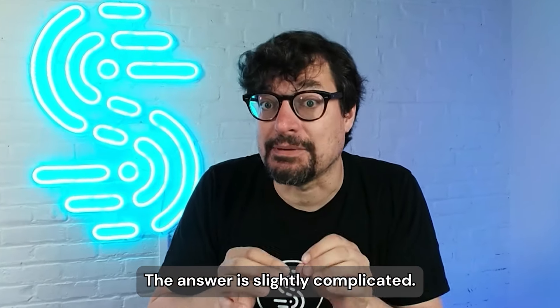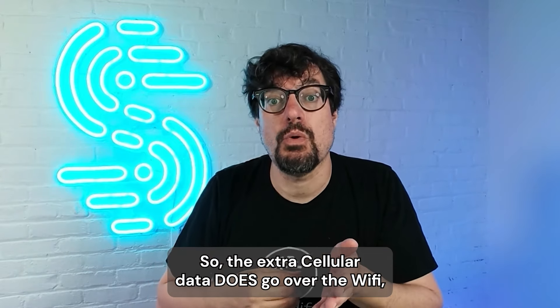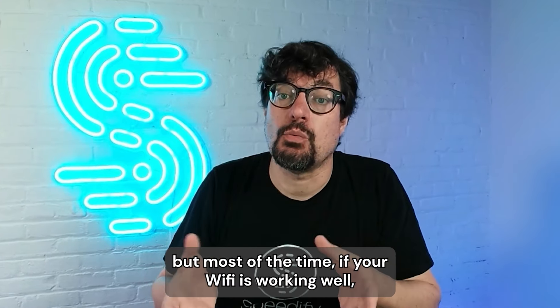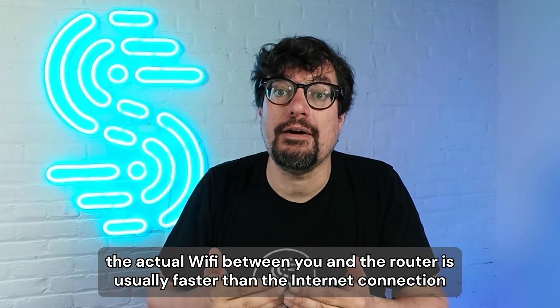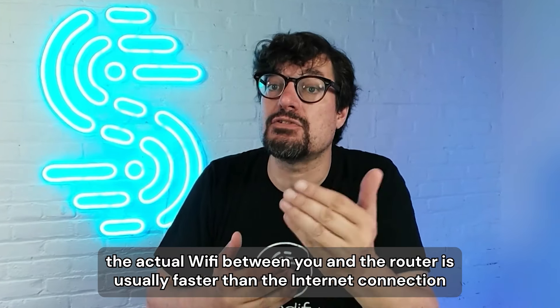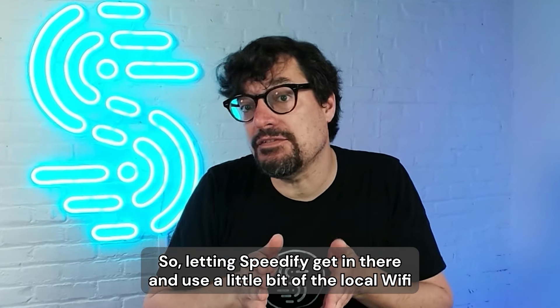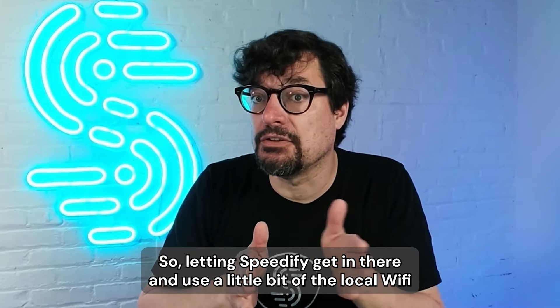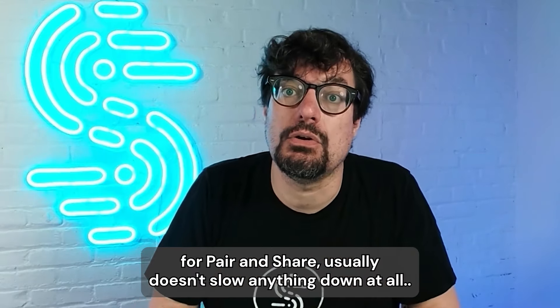The answer is slightly complicated. The extra cellular data does go over the Wi-Fi, but most of the time, if your Wi-Fi is working well, the actual Wi-Fi between you and the router is usually faster than the internet connection behind the Wi-Fi router. So letting Speedify use a little bit of the local Wi-Fi for pair and share usually doesn't slow anything down at all.